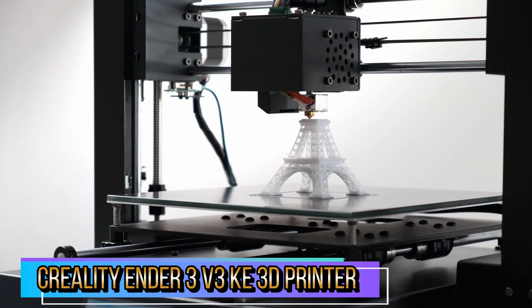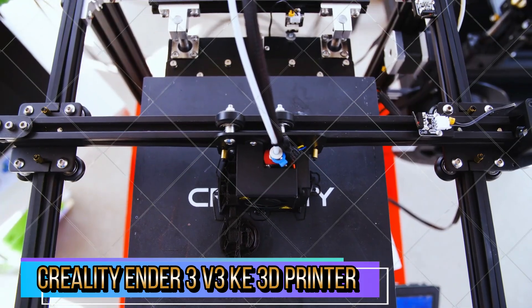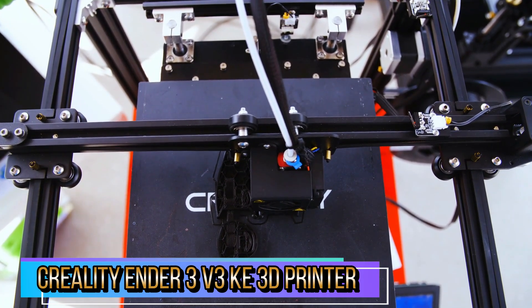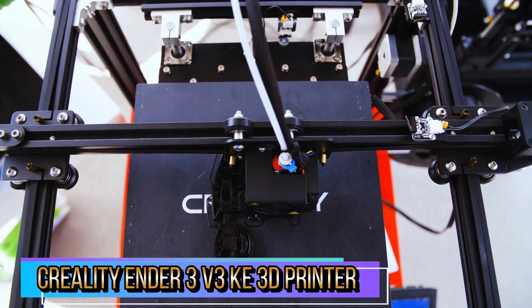It is constructed of strong steel and guaranteed to remain in great shape even after years of use. The Creality Ender 3 V3 KE can work with HyperPLA, PETG, ABS, TPU 95A, and ASA filaments. Select the one suitable for your daily item or component. Printing is as easy as one click on the mobile app.